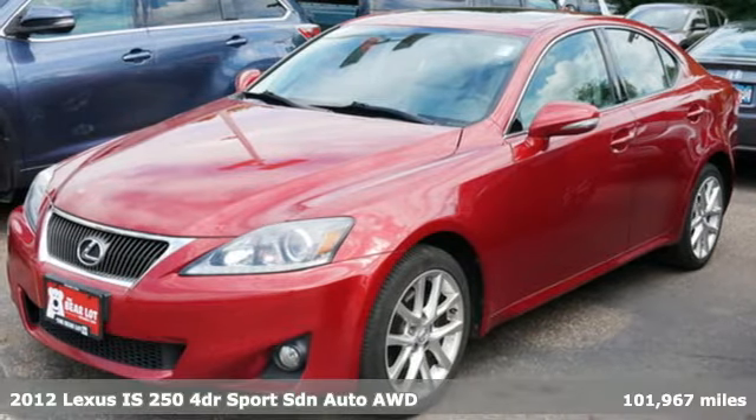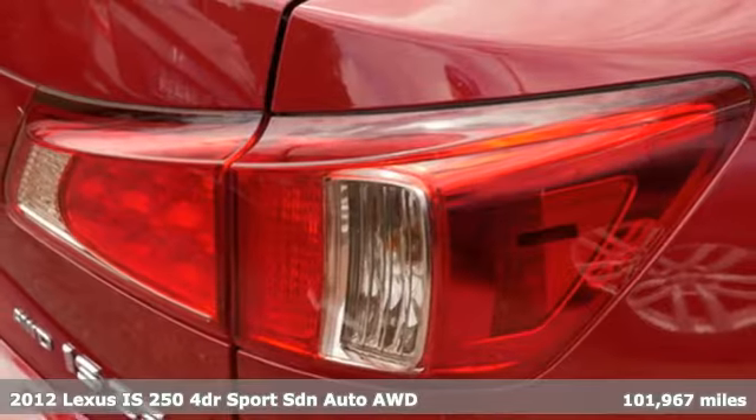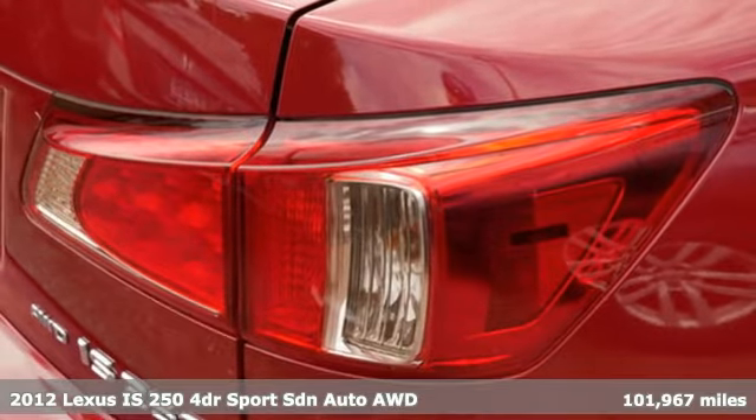It's a 2012 Lexus IS250. It made its mark. Now it's time to make your move.